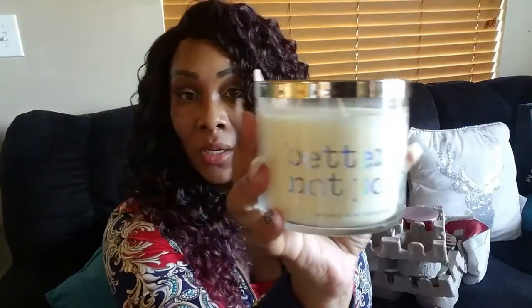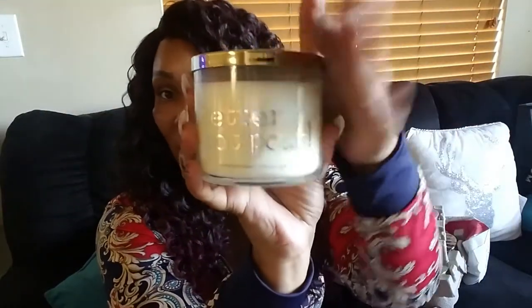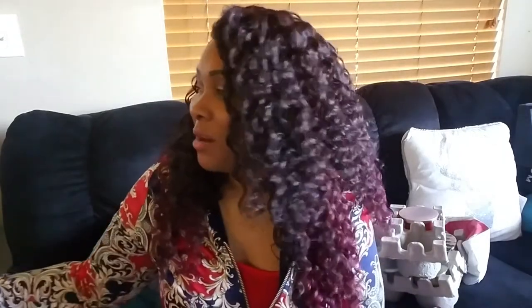Let's get into the candles. Some of these are going to be repeats because I got the same candle twice — they smell so good I knew I was going to love it. The first one is Better Not Pout. I tried to stay away from Christmas-type scents. It says spiced gingerbread but it doesn't smell like spiced gingerbread — it smells like caramel and something else.